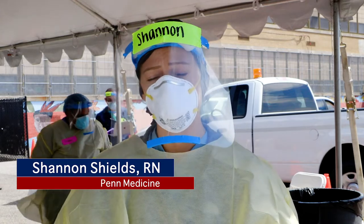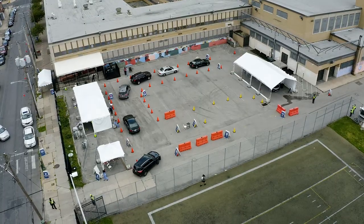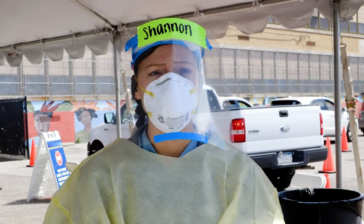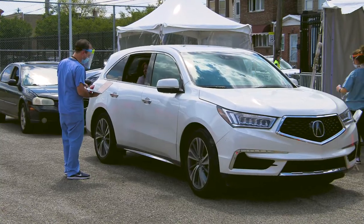You either drive through or walk up, at which time you will give the registration your insurance information. After that you'll go and speak to one of our physicians, who will ask you a series of screening questions.